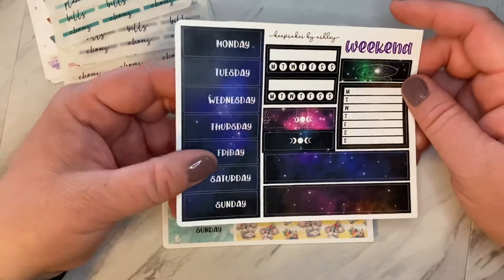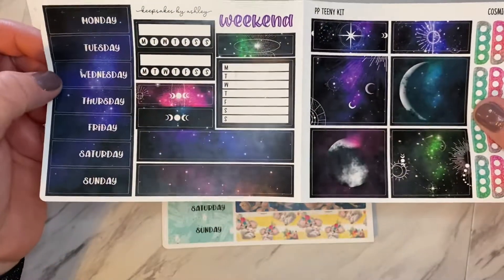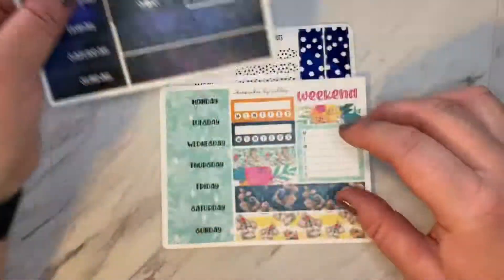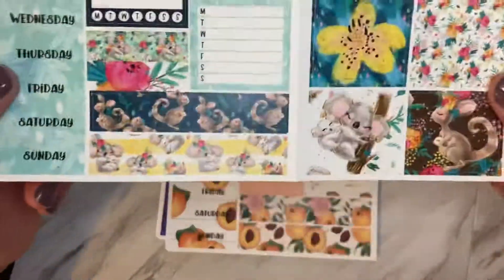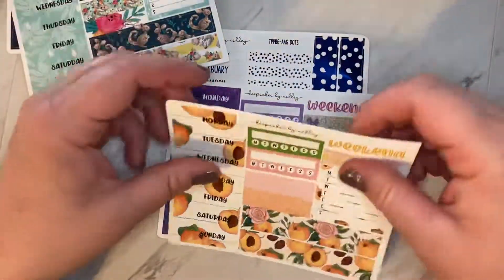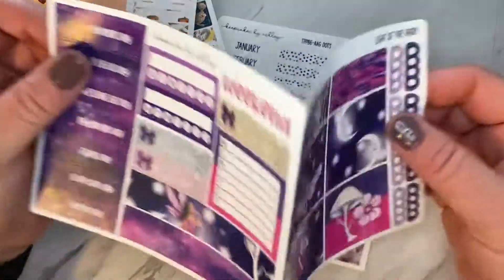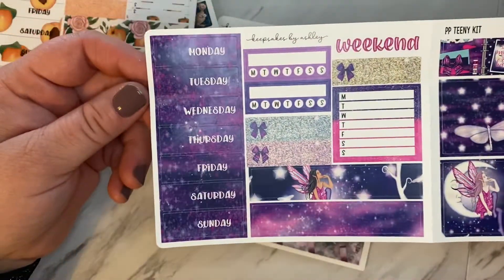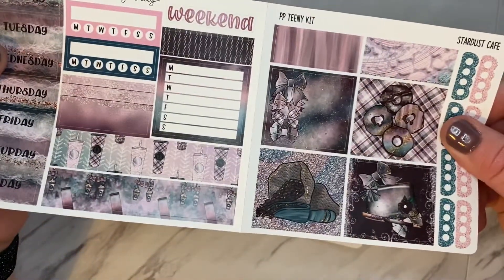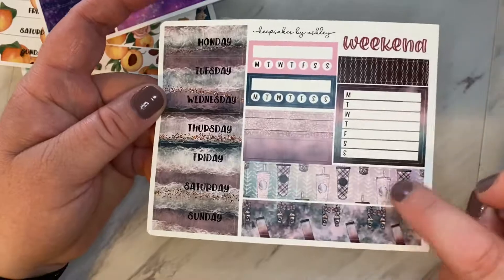And then these are her Teeny Kits. So these are a new item — an excellent buy. It just has the minimal items for those people that don't use the full kits. I cannot wait to try these out. So I got that one, this cute one here with like koalas and kangaroos and flowers, the peach one, and this fairy celestial one. And the last one here is a coffee kit. She has a number of these in the shop as well. I really, really love this one.